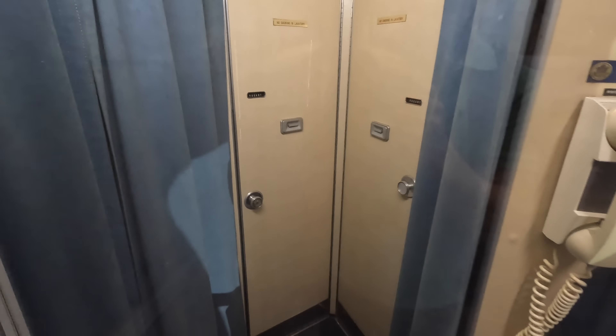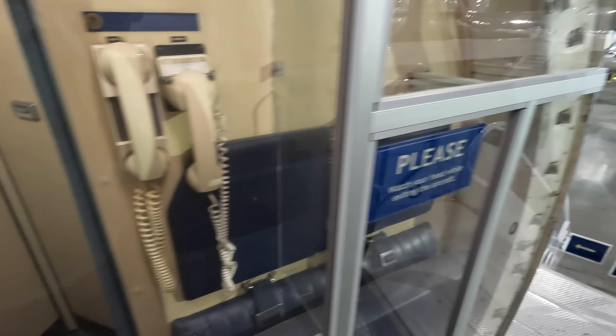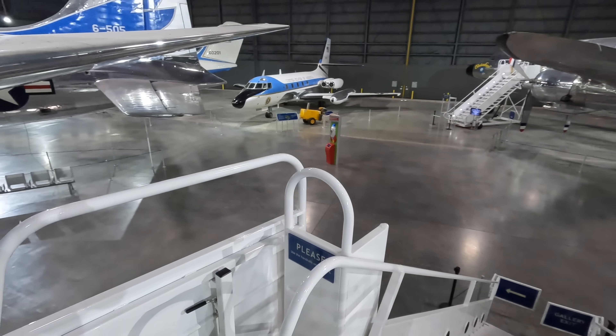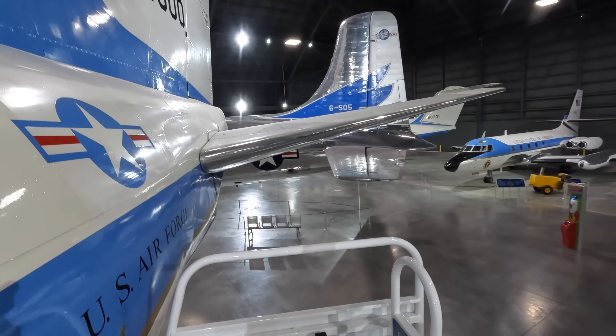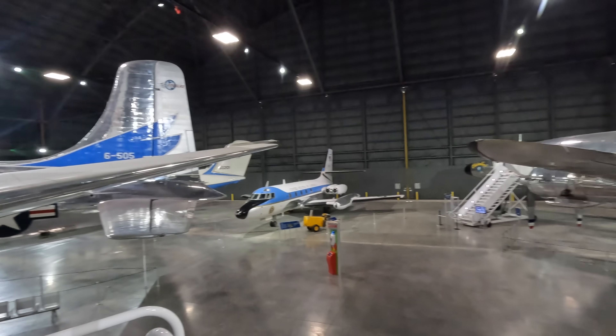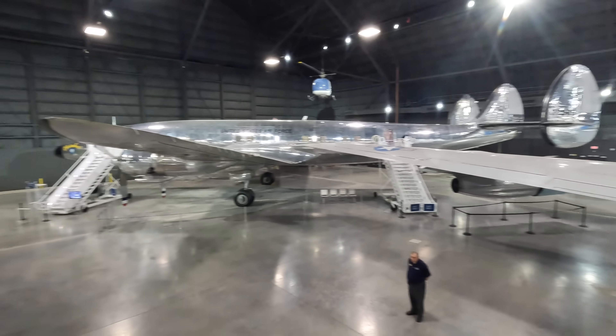There are a few toilets and other storage space at the end of the plane. Then we're back out through the rear door where you'll see a few other presidential aircraft in the background — I'll be uploading tours through those aircraft onto my channel in coming weeks. In the meantime check out my channel for many more similar videos. Thanks for watching.